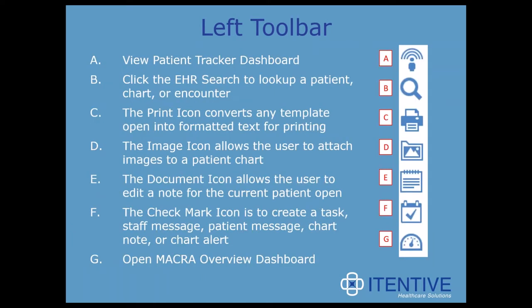Looking at the toolbar on the left-hand side, we have more icons that either act as links or perform an action. First, we have the View Patient Tracker dashboard. Then there's the EHR Search to look up a patient, a chart, or an encounter. There's a Print icon that converts any open template into formatted text for printing. The Image icon allows the user to attach images to a patient chart. The Document icon allows the user to edit a note for the current patient open. The Checkmark icon allows the user to create a task, staff message, patient message, chart note, or chart alert. And the last icon opens the MACRA Overview dashboard.